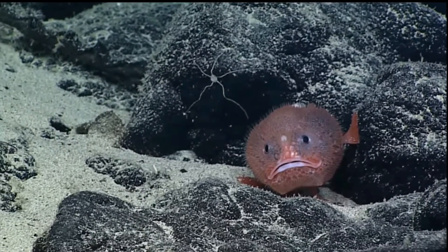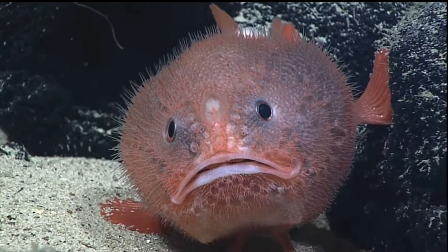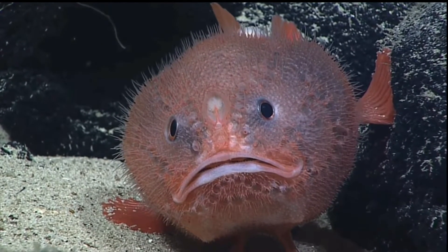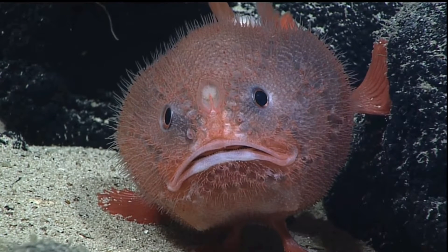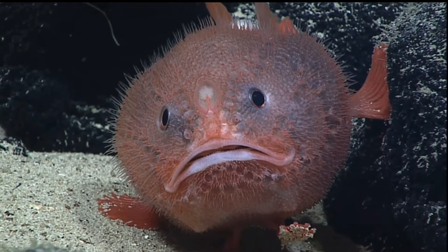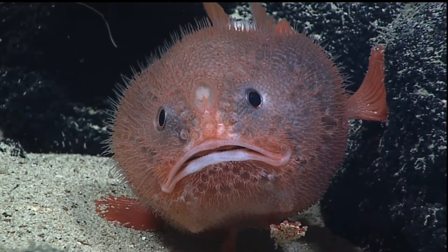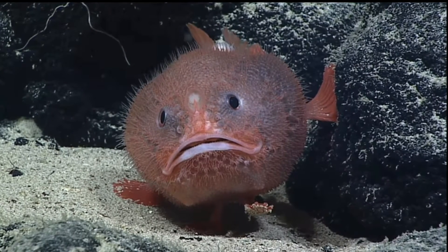The Sea Toads and Coffinfishes are a family of deep sea anglerfishes known as the Chornasidae. There are two genera in the Chornasidae family: Chornax and Chornacops. Of the two genera in this family, Chornacops typically occurs at deeper depths than the Chornax, but with considerable overlap.